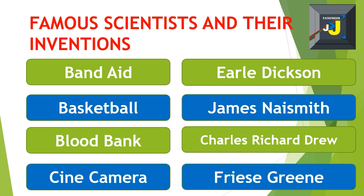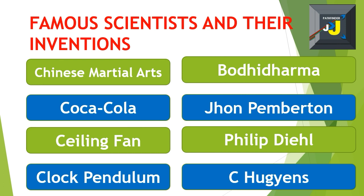Cine camera – Frère Green. Chinese martial arts – Bodhidharma. Coca-Cola – John Pemberton. Ceiling fan – Philip Diehl. Clock pendulum – Christiaan Huygens.